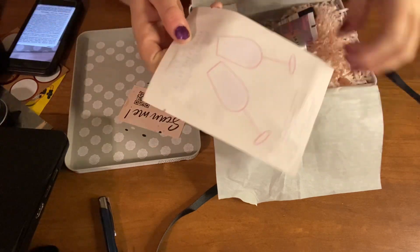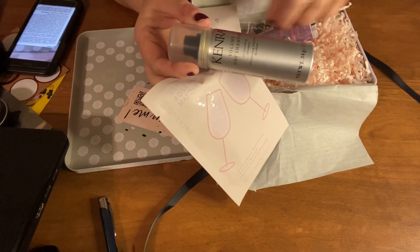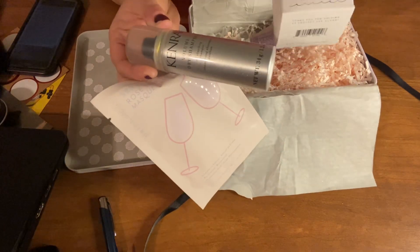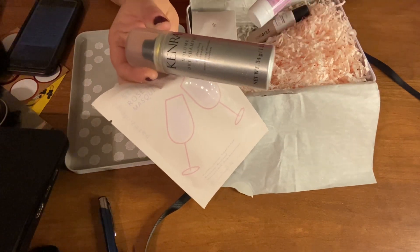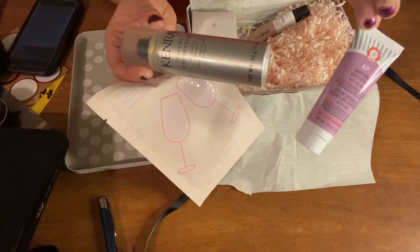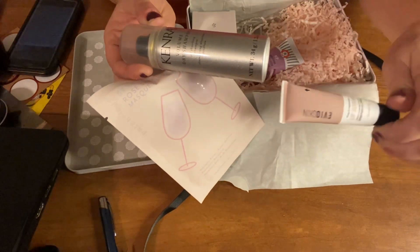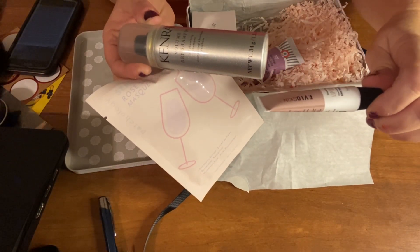So we have our Sheet Mask by Pathology, Tender Vivalizing Dry Shampoo, the Earth Harbor Mask, the First Aid KP Smoothing Body Lotion, and the Lip Serum by Evolve Skin.